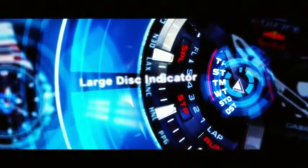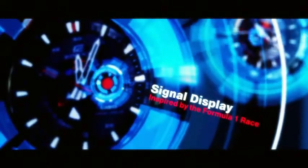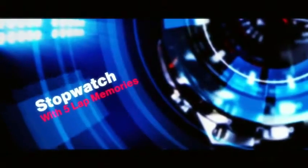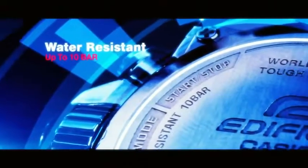The Casio Edifice watch manages to combine digital technology with a traditional analogue-looking watch, so you get to enjoy the best of both worlds. It's engineered to Formula 1 standards in terms of precision, with lots of different features, all of which are designed to make the Casio Edifice as efficient as possible. Everything you could want from the watch.